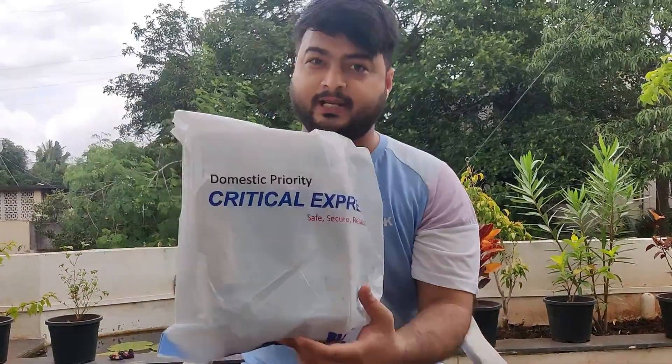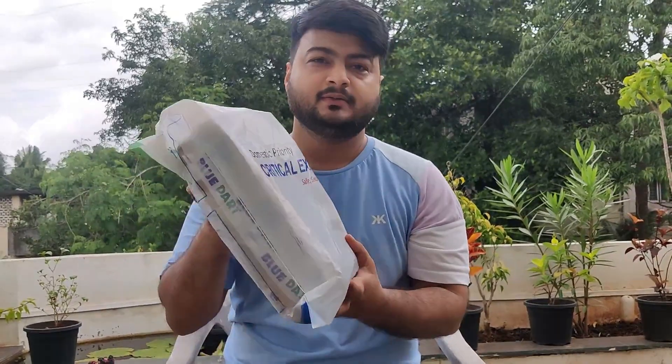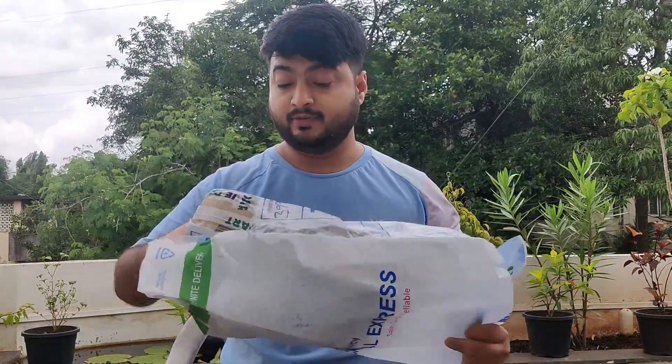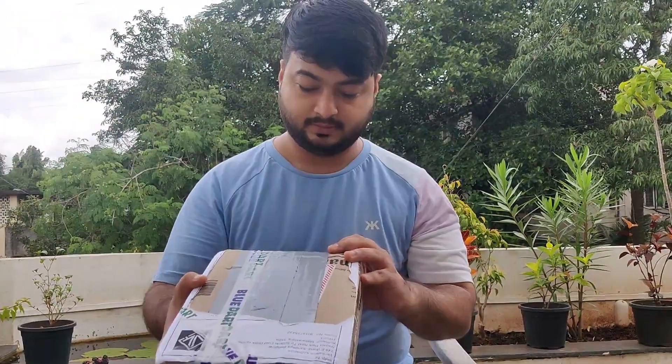Hey guys, welcome back to the channel, VK Dante here. Today a surprise package arrived — well, it's not a surprise, I knew what it is. But if you clicked on this video you already know from the thumbnail. Anyways, let's open the packet — smells like Hyderabad for some reason — let's open it up.